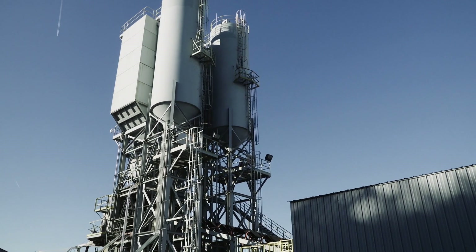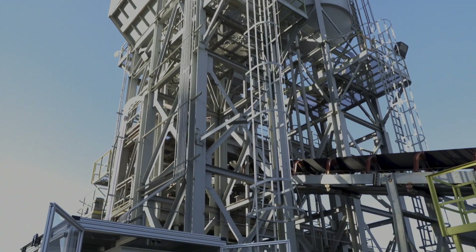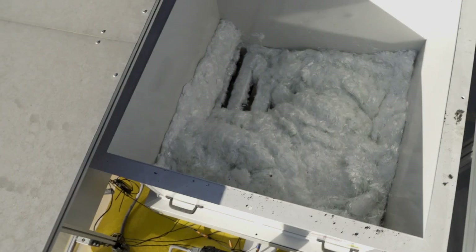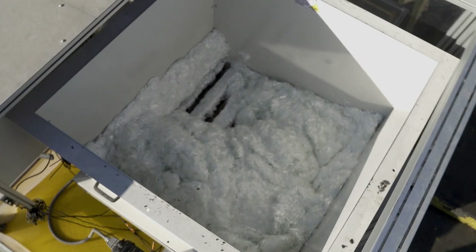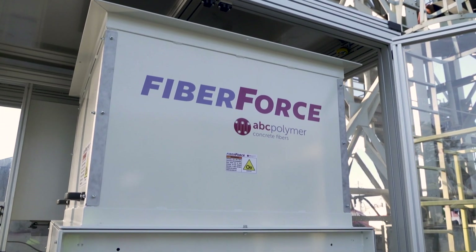As a leading manufacturer of over 30 types of concrete fibers, FiberForce understands the importance of a reliable dispenser. The all-new AccuBatch dispenser is an innovative solution created to reliably enhance quality assurance, prioritize employee safety, and increase productivity.